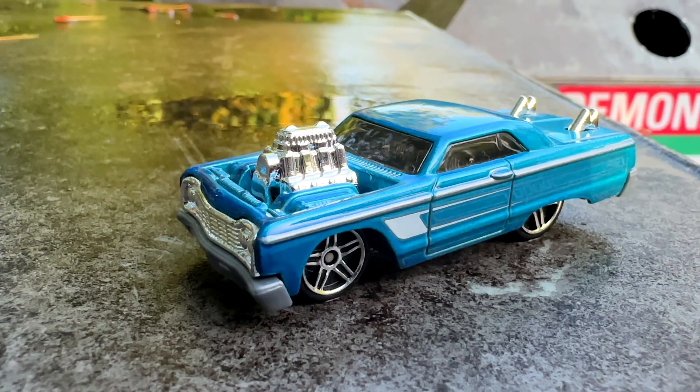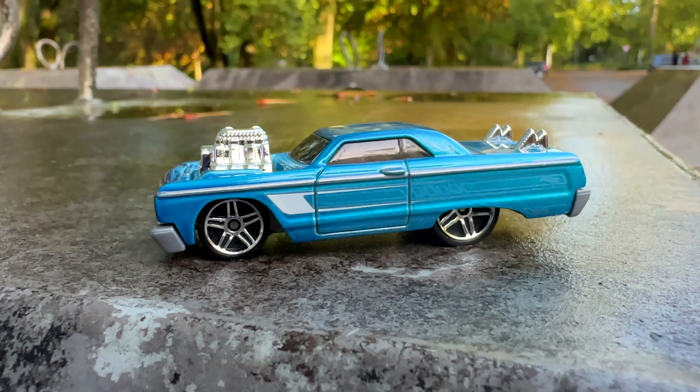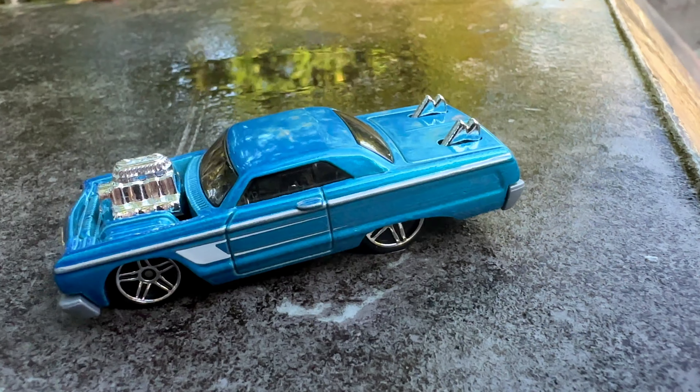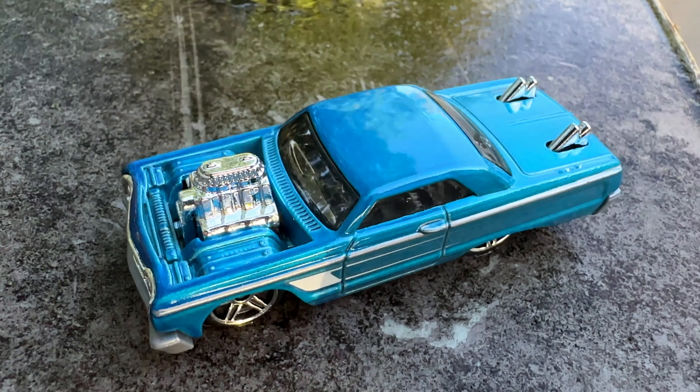Hot Wheels also added this car to the tuned lineup. I can't tell you why — the car looks perfectly normal to me. Yes, it's a bit customized, but I can still imagine myself cruising around with an Impala like this in my hometown.